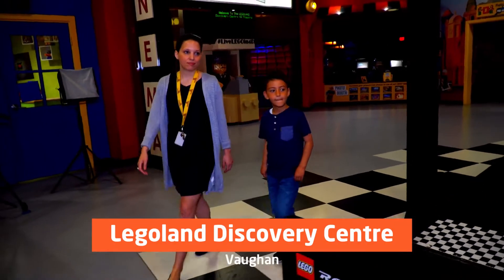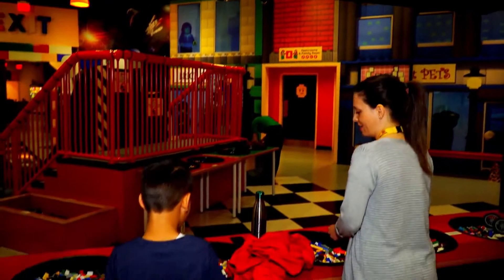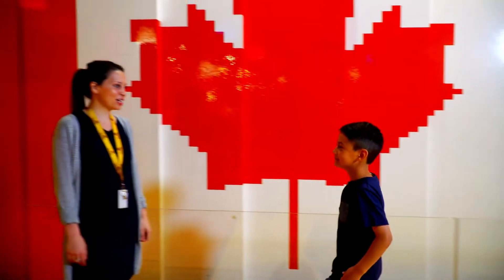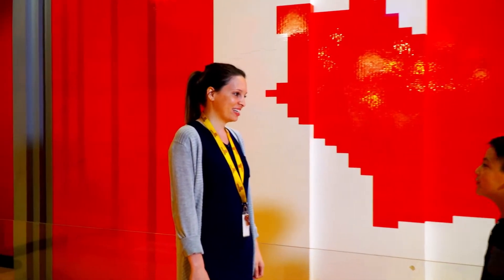I'm here for a private tour at Canada's only LEGOLAND, just for kids. So follow me. Hi, I'm Jacob. Welcome to LEGOLAND Discovery Center Toronto. How are you? Pretty good.